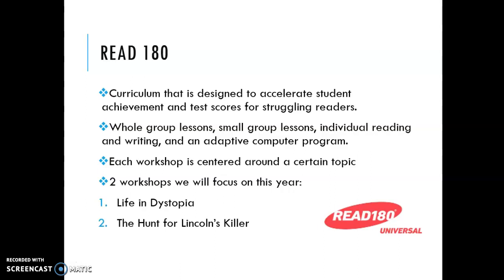A little bit about the Read 180 program. We actually have the brand new Read 180 program — it's called Read 180 Universal. We got it last year so it's completely updated, everything is very relevant, and so far the students are really enjoying it. It's a curriculum that is designed to accelerate students' achievements and test scores for struggling readers.